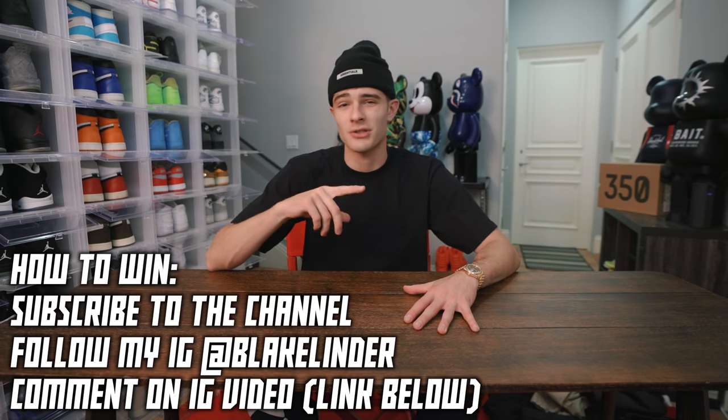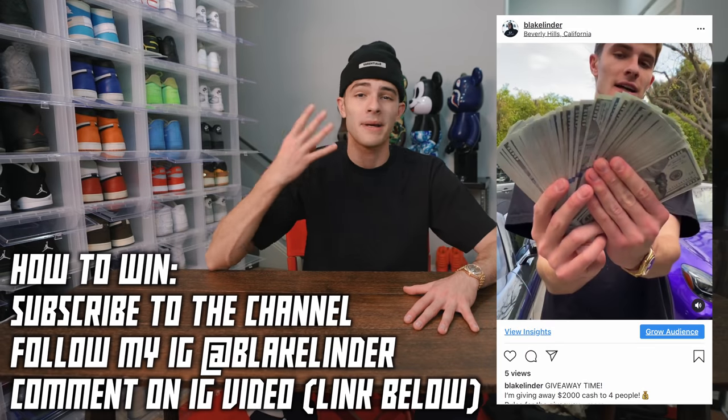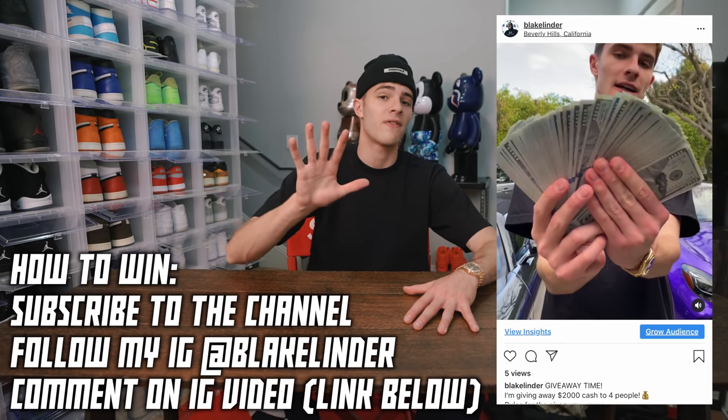If you guys weren't aware already, I'm holding a $2,000 cash giveaway being run on my Instagram. The steps are on the screen — make sure you guys do those three steps and do the final step on my Instagram to enter. I'm picking four different winners in a couple of weeks for $500 each. I'm going to basically run through each of these and probably show you guys a fit with some shoes and how I would style them.